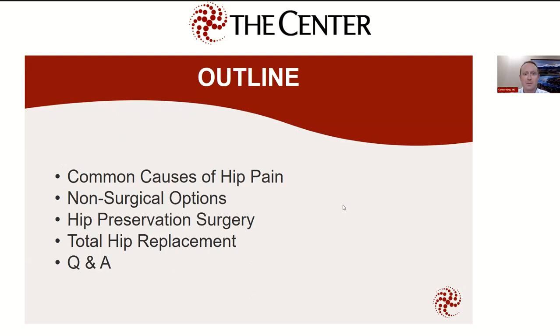First, I'm going to go over some common causes of hip pain. I'm going to talk about some non-surgical options — I think it's always important to have surgery as a last resort. I'll talk a little bit about hip preservation surgery, which is separate from hip replacement and sometimes precedes it by several decades. Then I'll talk about hip replacement and our outpatient joint replacement program here at the center, and leave hopefully ample time for questions.